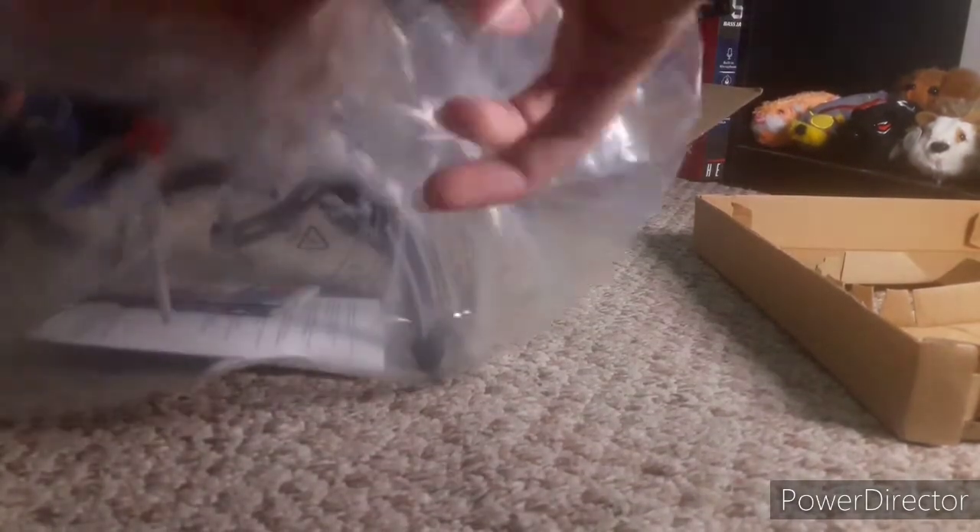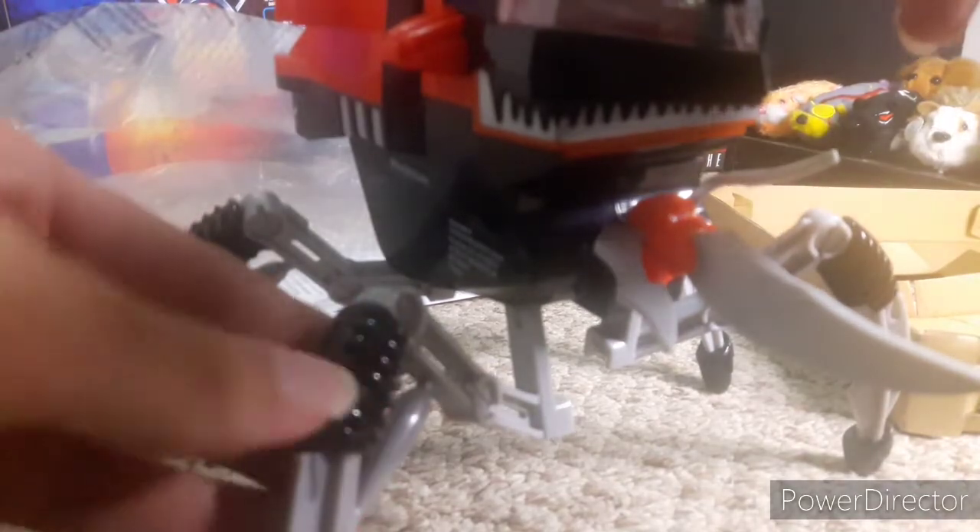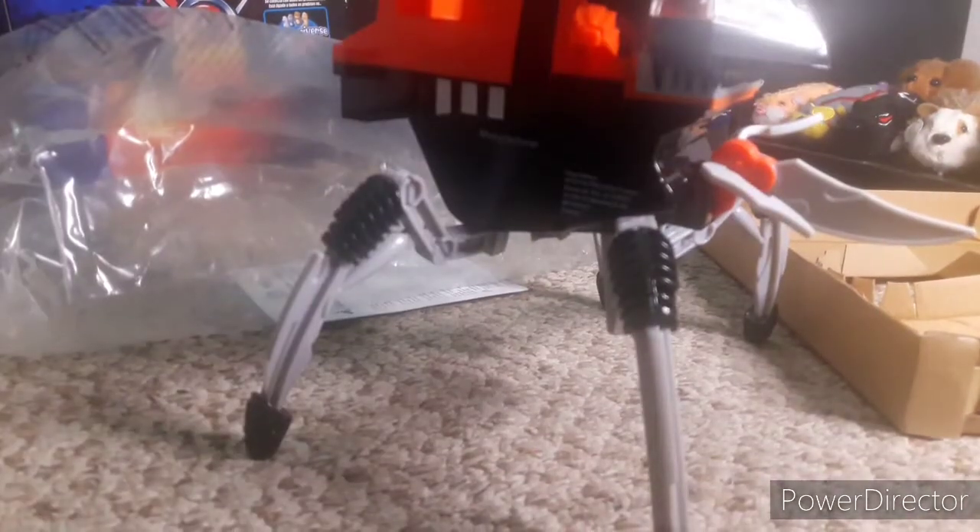Let's open this up. Oh — I hate this. Oh man. The blades are, like, bent. Oh, they're rubbery — no wonder why they're bent. The blades are rubber. The legs aren't rubber though. I thought it didn't come with the missile launchers — oh God, that scared me. But here they are: the missile launchers.